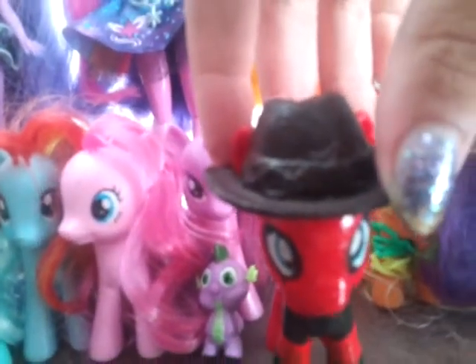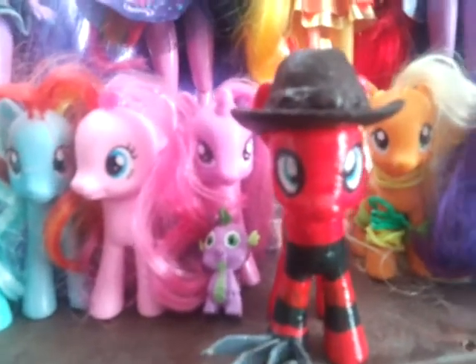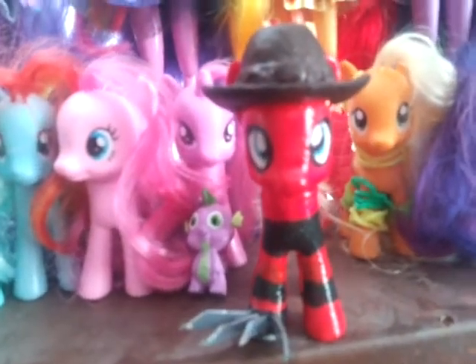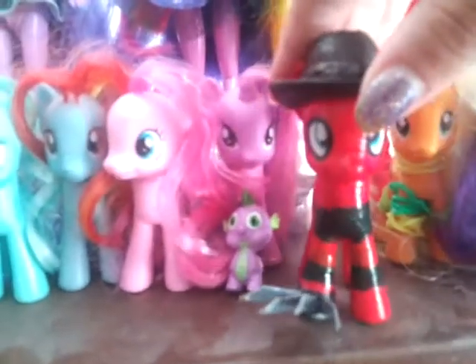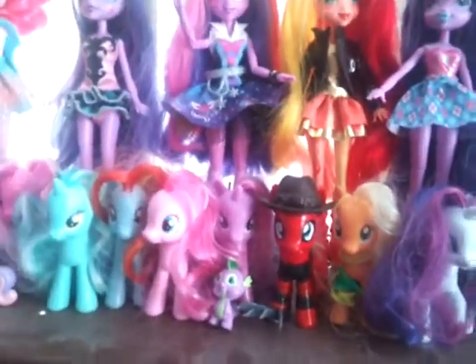Funny thing about this Applejack figure — it actually came with a hat. I was so afraid I thought I had to make one, but no, she came with a hat. It was blue, but I painted it brown, so it worked out in the end. And I just painted on the sweaters and it was easy. If you were curious, he has some knives for a cutie mark because I didn't know what else to put there — I was too lazy to make the glove and whatever. He was probably one of my first customs, so I was lazy with him.